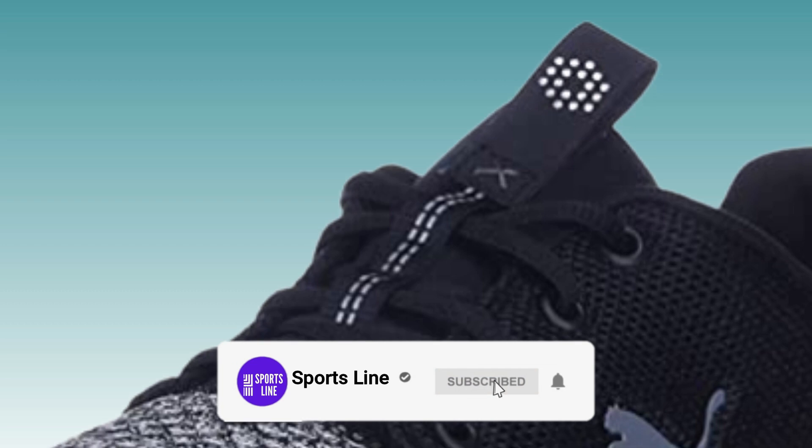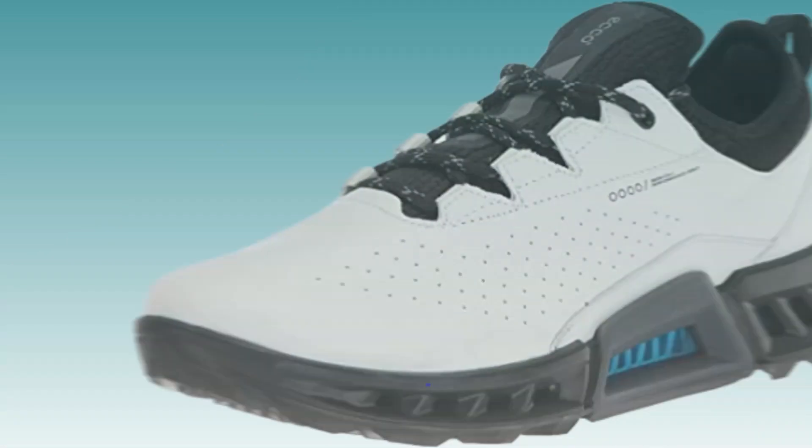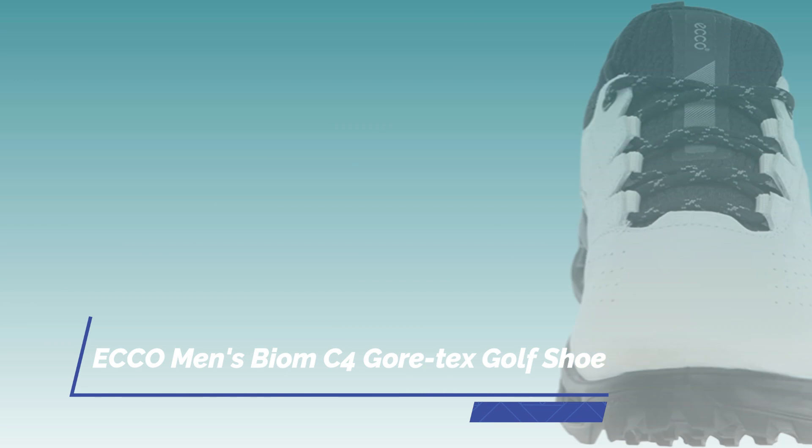So before starting this video, please subscribe to our channel and press the bell icon for more updates. Number 1. ECCO Men's Biome C4 Gore-Tex Golf Shoe.